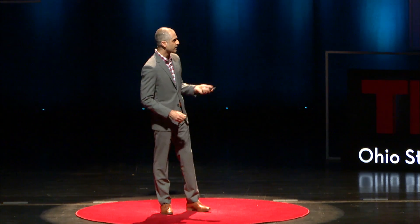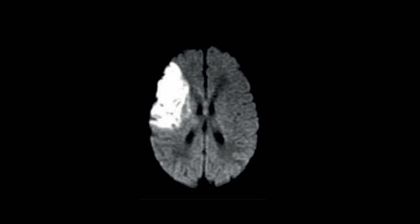So, what does a stroke look like? I'm going to make everybody in the room a radiologist for just a second. This is a stroke. The gray part is the normal brain. The white part is the affected brain from the stroke.